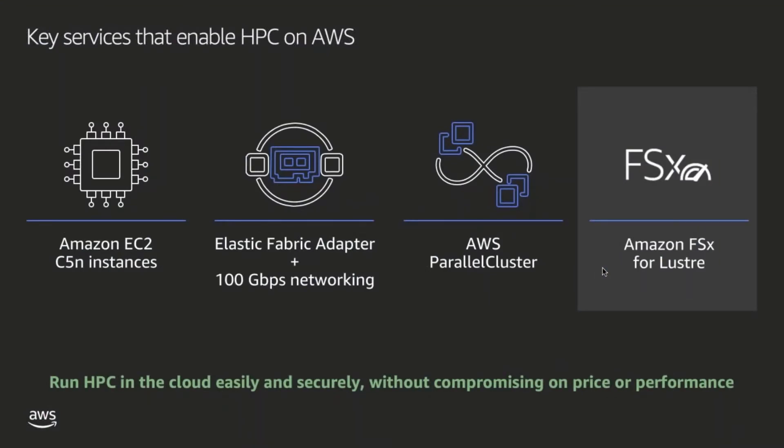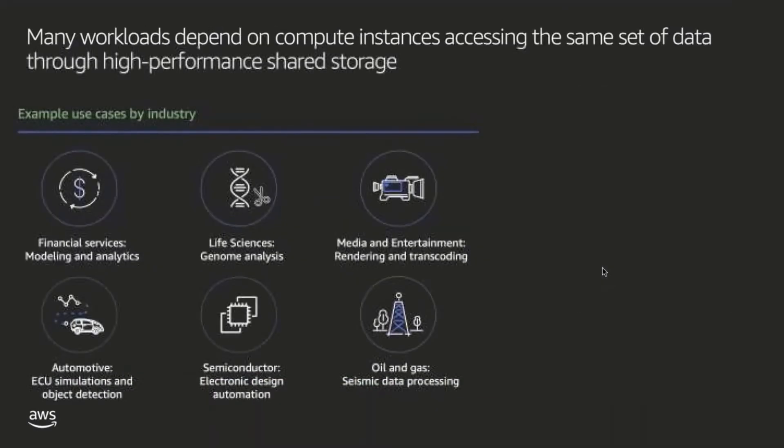FSx for Lustre is one of several services enabling HPC workloads on the AWS Cloud today. In particular, many of our customers use Parallel Cluster as an orchestration service to spin up compute and storage resources. So who are these FSx for Lustre customers?